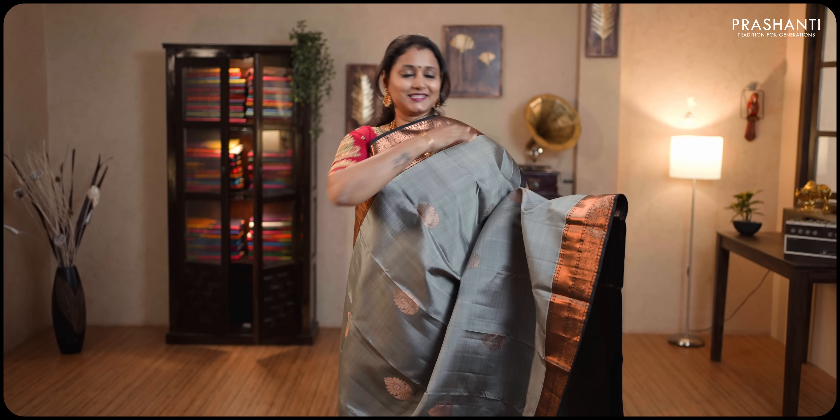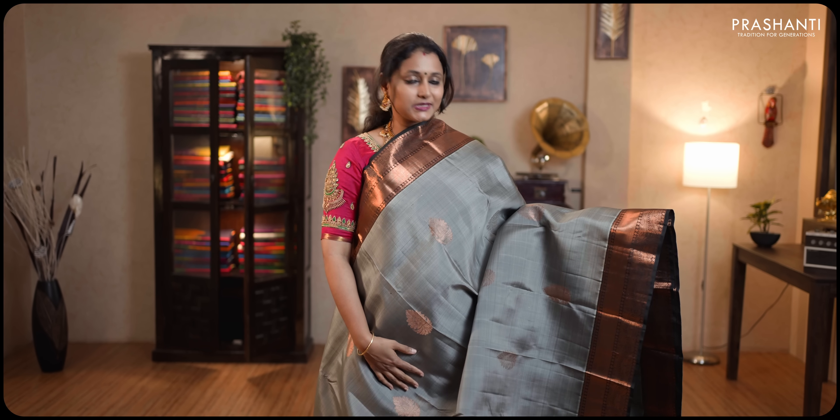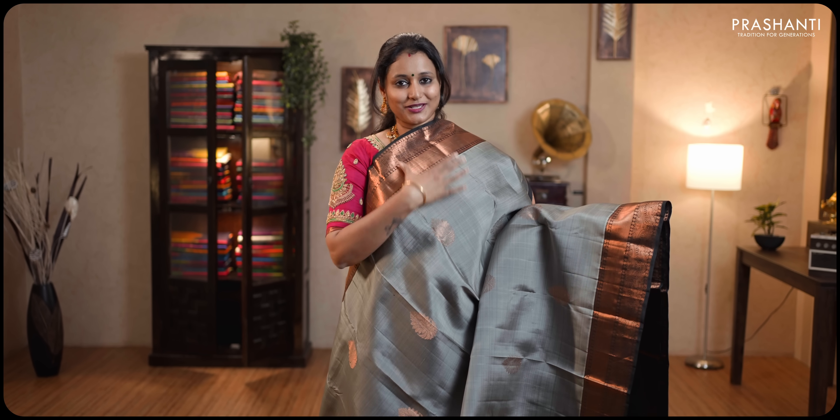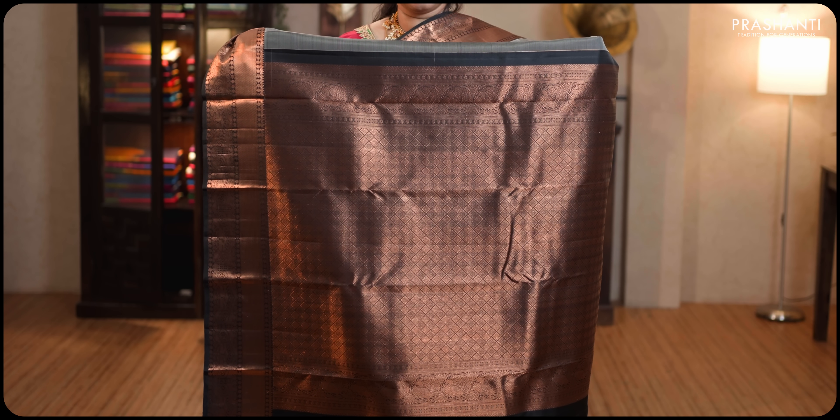Grey and black — another stunning saree, this time with copper zari weaving. Bavanjis along with peacocks and rudrakshams woven on both sides of the borders, with the body having copper zari woven floral motifs. Contrast rich copper zari woven pallu in black. This has got a plain black blouse. Priced at ₹12,590.